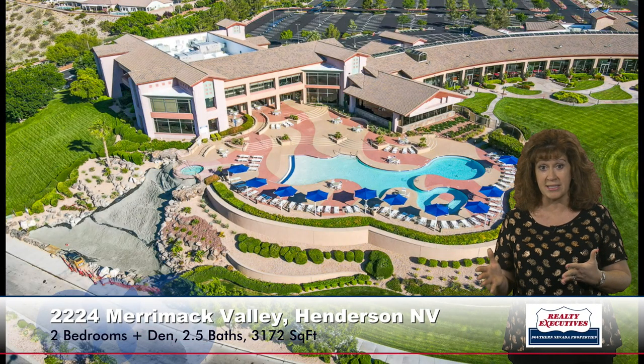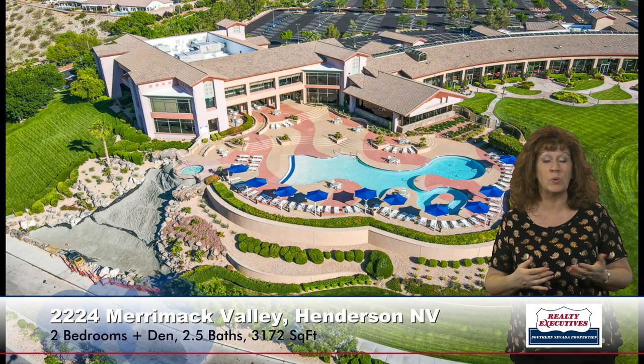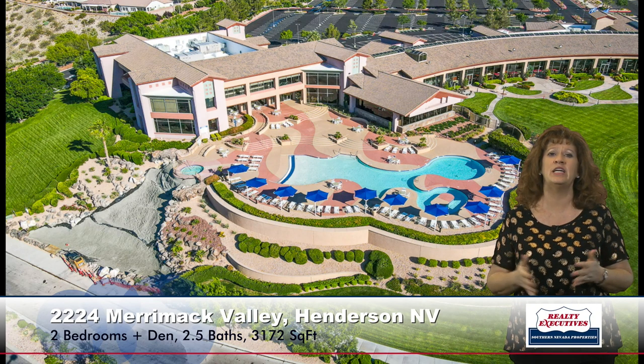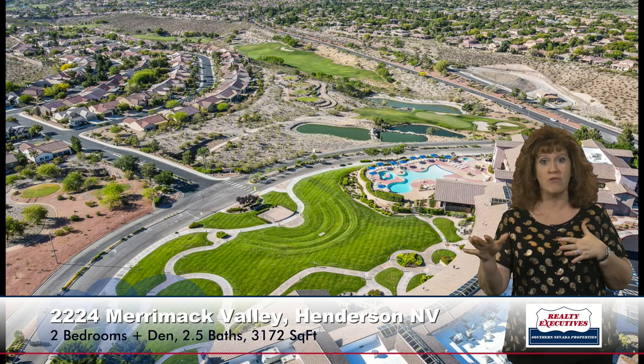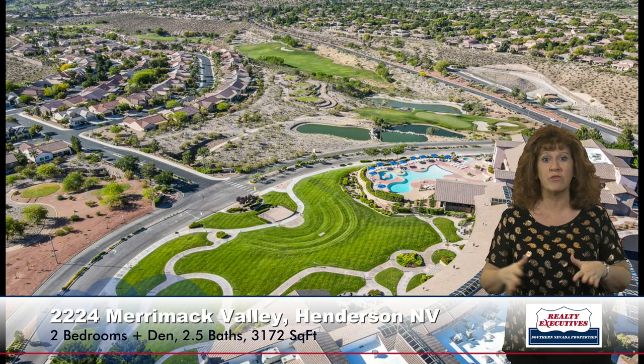This property is located in the age-restricted community of Sun City Anthem, a 55-plus community in Henderson, Nevada. This community has tons of amenities — tennis courts, pickleball, bocce ball, roving security, three clubhouses, an outdoor pool, an indoor pool, a big fitness facility, and even its own theater. There are also two different golf courses that weave their way throughout the community.